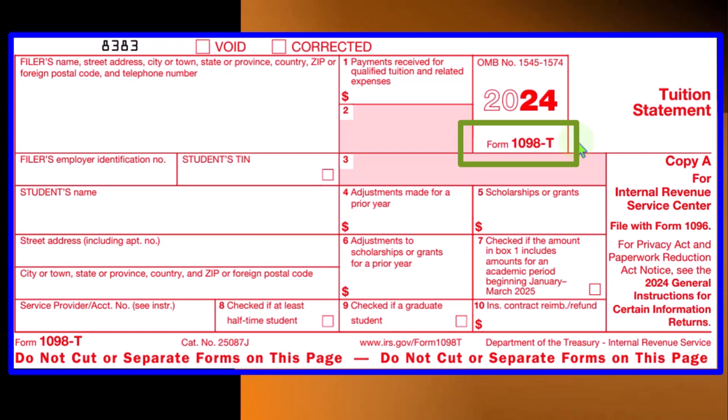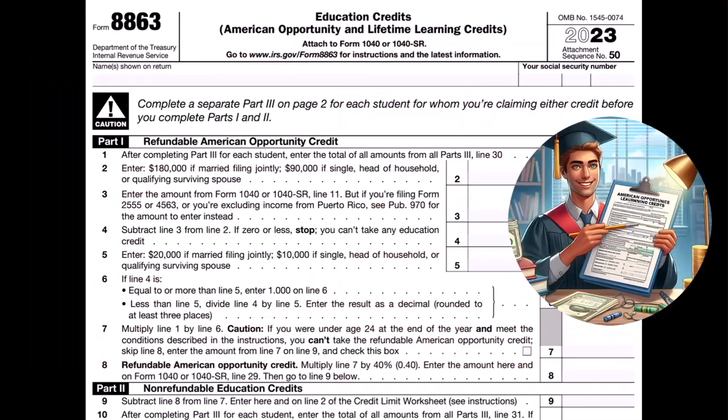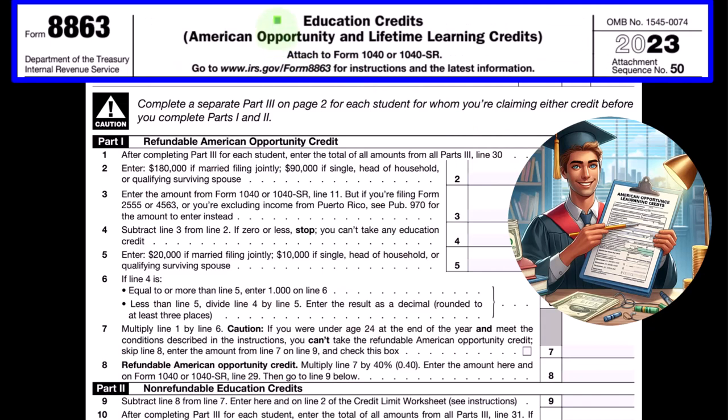The Form 1098-T is not related to income, but to expenses that were paid — possibly qualifying tuition that can be applied to a credit, or possibly a deduction in some cases. We're focusing on education credits: the American Opportunity Credit and Lifetime Learning Credit, on Form 8863.